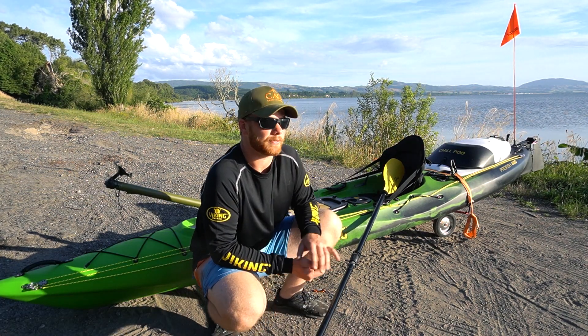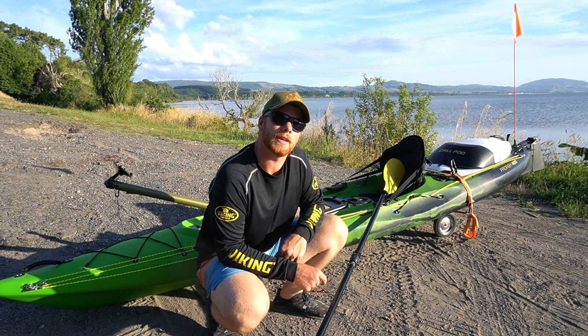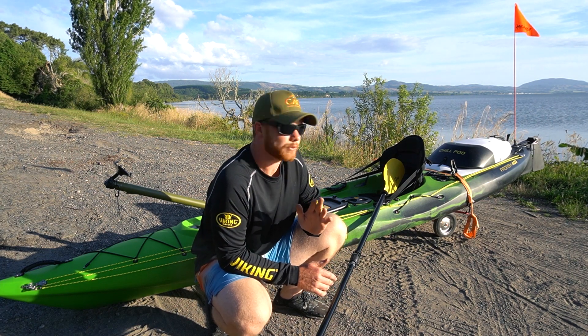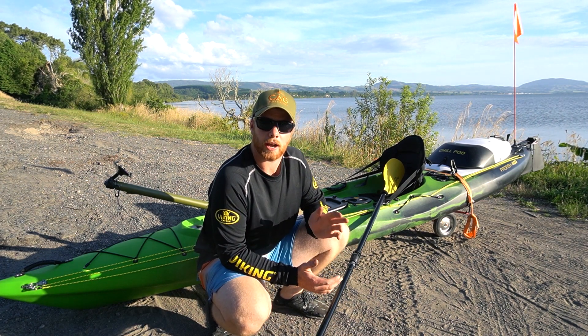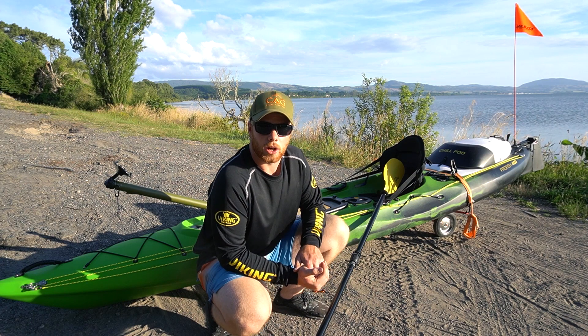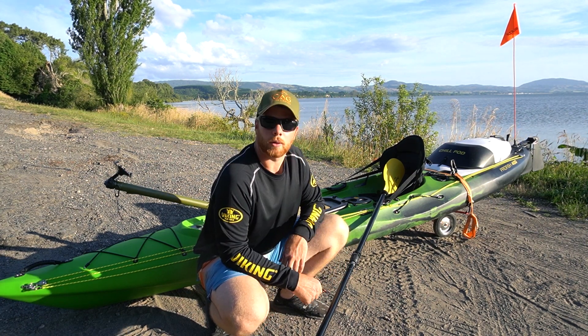I wanted to come out this afternoon to the lake because I'm planning on going fishing in Auckland on Saturday, but I haven't taken this kayak out in the water yet. I really want to get a feel for it — I've never used a kayak with a rudder before. I don't want to be learning new things while I'm out in the ocean trying to fish. So, let's chuck it on the water.